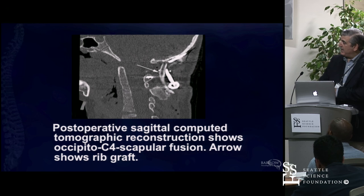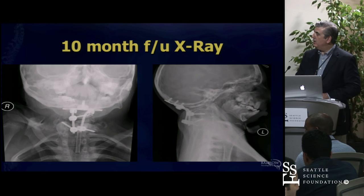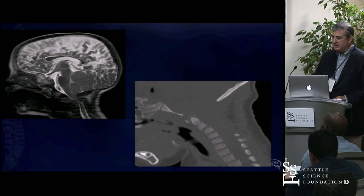And there's what we did. There's the scapula up here, and there's the bone graft fashioned into the occipital cervical junction. She did quite well.